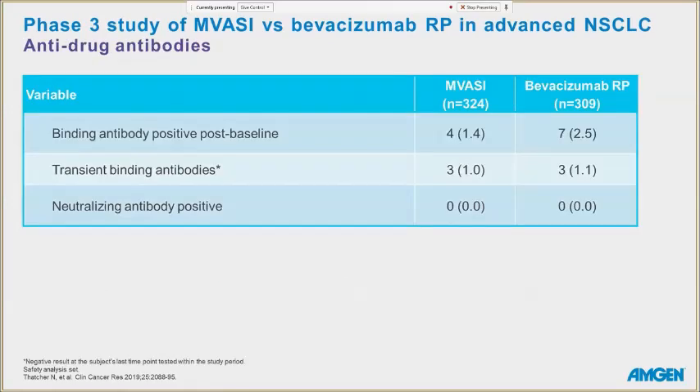Immunogenicity is important when evaluating biosimilars and biologics — we do not want anti-drug antibodies because they could neutralize our product. There were four binding antibody-positive patients in the Mvasi group and seven in the bevacizumab group. Some patients had transient binding antibodies — present only briefly and causing no harm — but no patients tested positive for neutralizing antibodies. Therefore, immunogenicity was considered equivalent, with no extra precautions needed for either product.